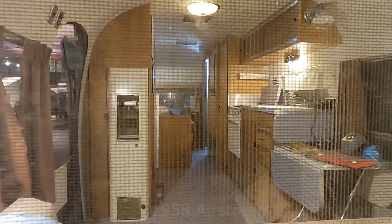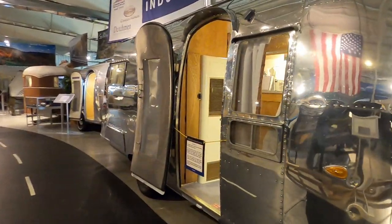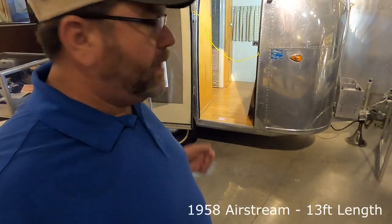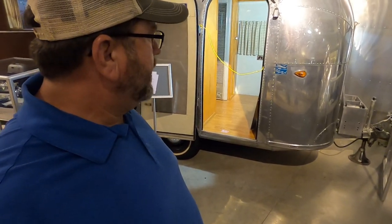And of course, what kind of camper museum would you have if you didn't have an Airstream? Speaking of Airstreams, this is the world's smallest Airstream — the smallest one ever produced, and there was only one of it made. So if you want to see it, you've got to come to the RV Museum. I can't even imagine putting a value on this thing.